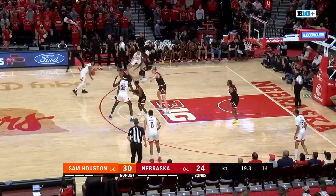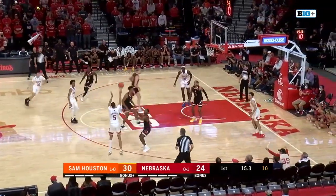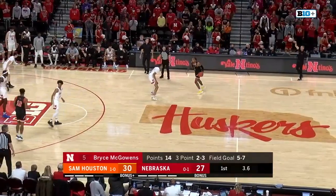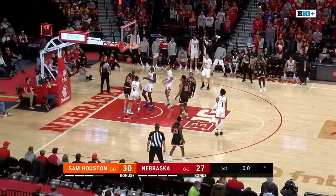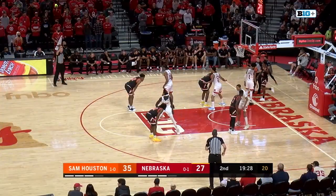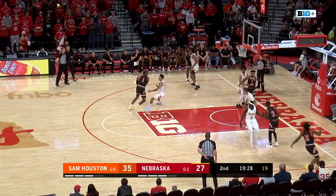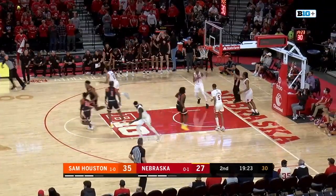20 seconds, 12 on the shot clock — over to Bryce McGowan. Money! Let them shoot the three. At the buzzer — Flag drains the floater. That's a tough swing right there: you get the goaltending, then you get the flagrant foul call — free throw and the ball back. Oh wow, that's the same call right there.